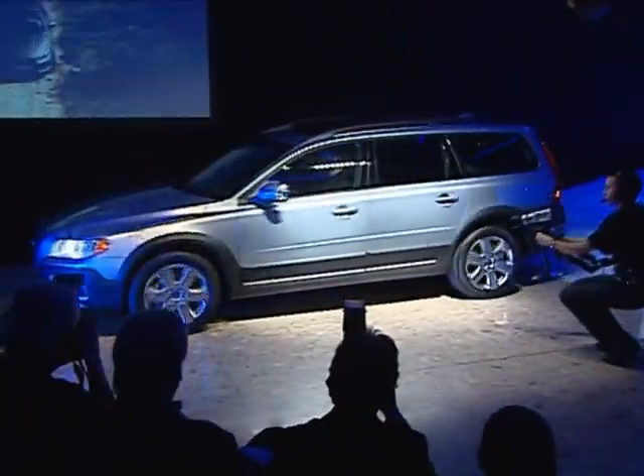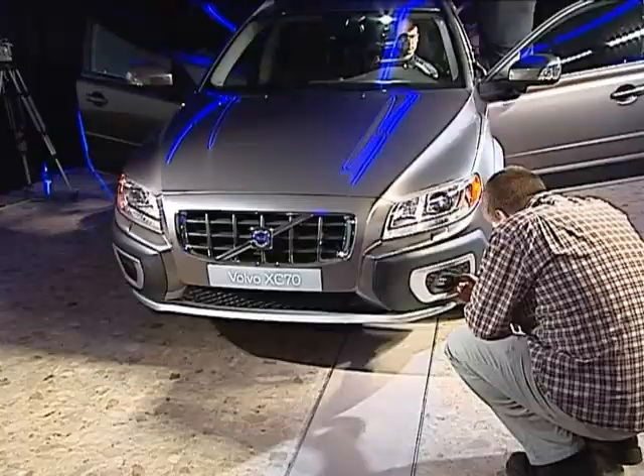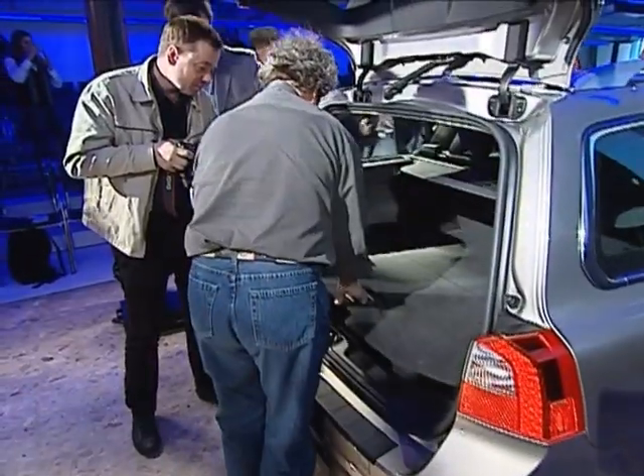Volvo's new XC70, revealed today at the Geneva Motor Show, is both more luxurious and has been given a greater load capacity than its predecessor. This is a modern town car which at the same time is tailor-made for exciting adventures in the country. It has an all-new design and a lot of new features, including safety improvements.